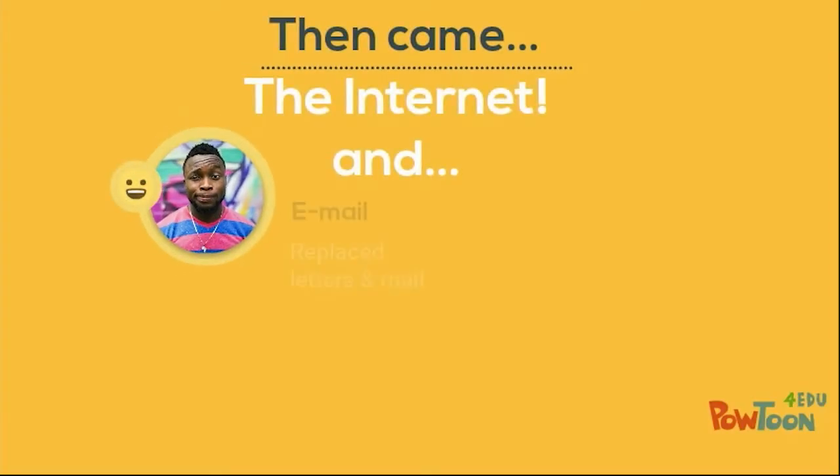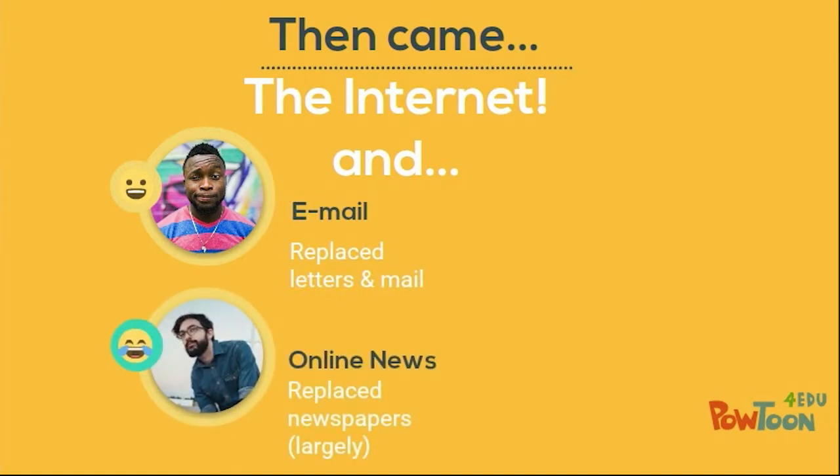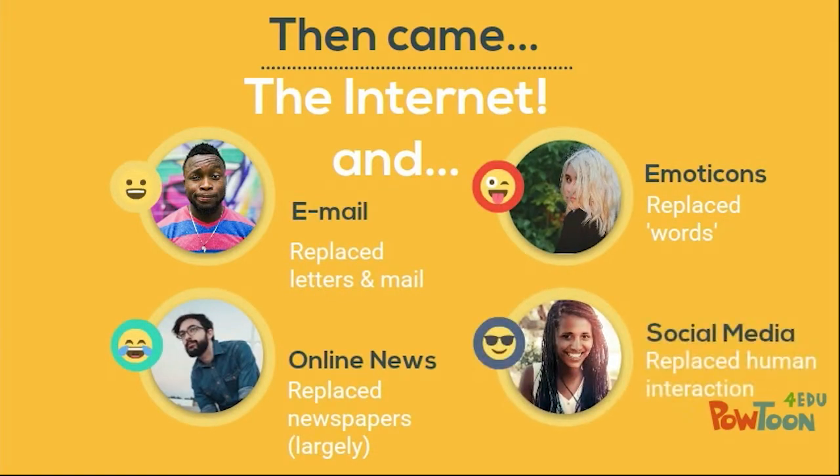Then came the internet. This replaced email, replaced letters and mail, replaced newspapers, replaced words, and replaced human interaction.